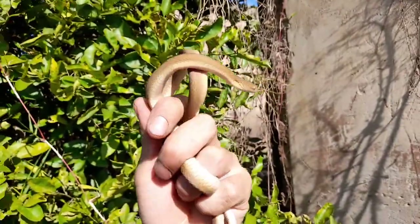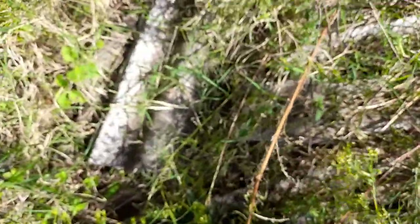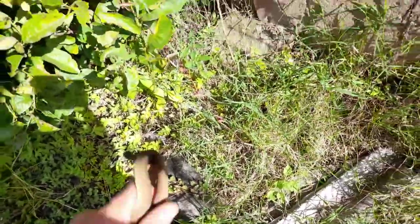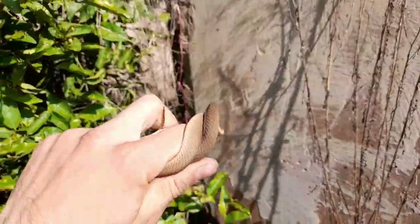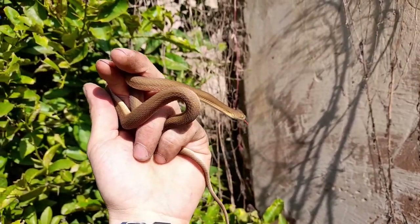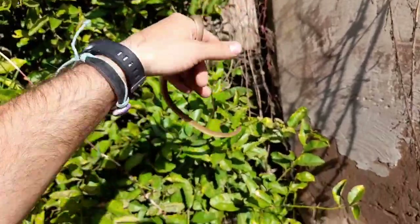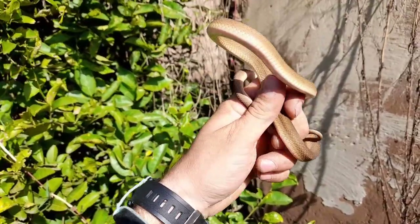A fairly decent-sized southern brown egg eater, just taking shelter underneath all this old rubble — some asbestos, some old wood. It's been a while since I've found one, so quite cool. Always a pleasure — these guys feed strictly on bird eggs, which is quite a unique diet. Not a bad size either. Just gonna let them go, take some cell phone pics, and put them right back.